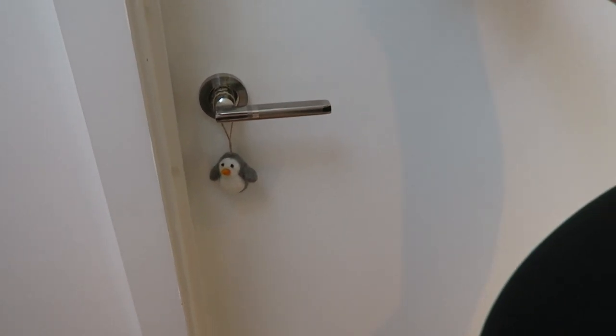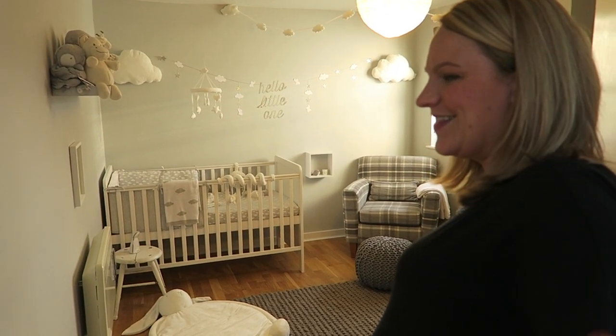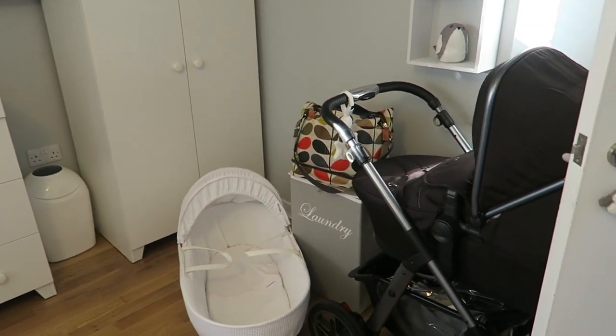Hello everybody and welcome back to my channel. Today is a very exciting video that we have been waiting to film for so long — this is my nursery tour. You can come in and see my baby boy's nursery. So I'm going to talk you through the items that we've got and I'll leave some links in the description below so you can purchase any of the items that are still available online.